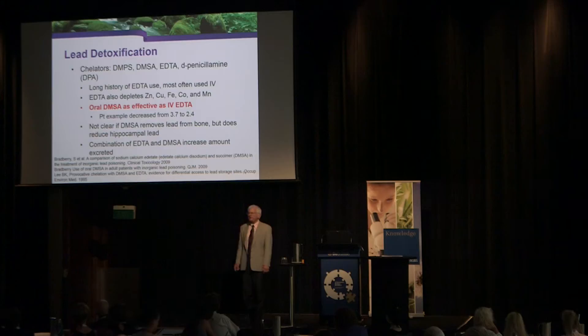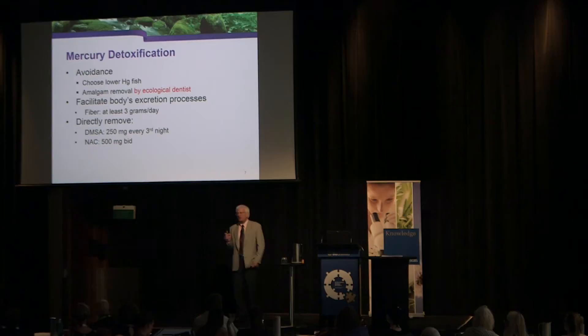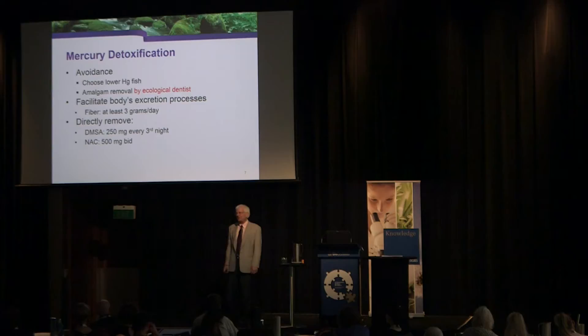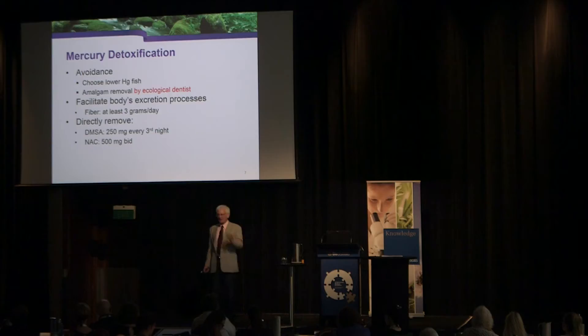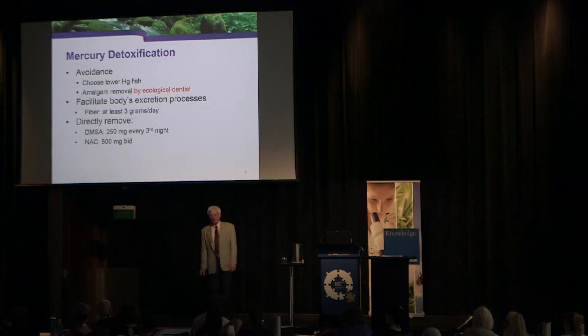For lead detoxification, oral DMSA is as effective as IV EDTA. If you do DMSA every third night, you actually take out as much lead as with one IV chelation therapy session — and without adverse effects. When we first started treating mercury, we used IV DMPS because that was the chelation doctors' protocol. However, we got so many adverse effects — about 5 to 10% of people got brain fog — that we stopped doing it.